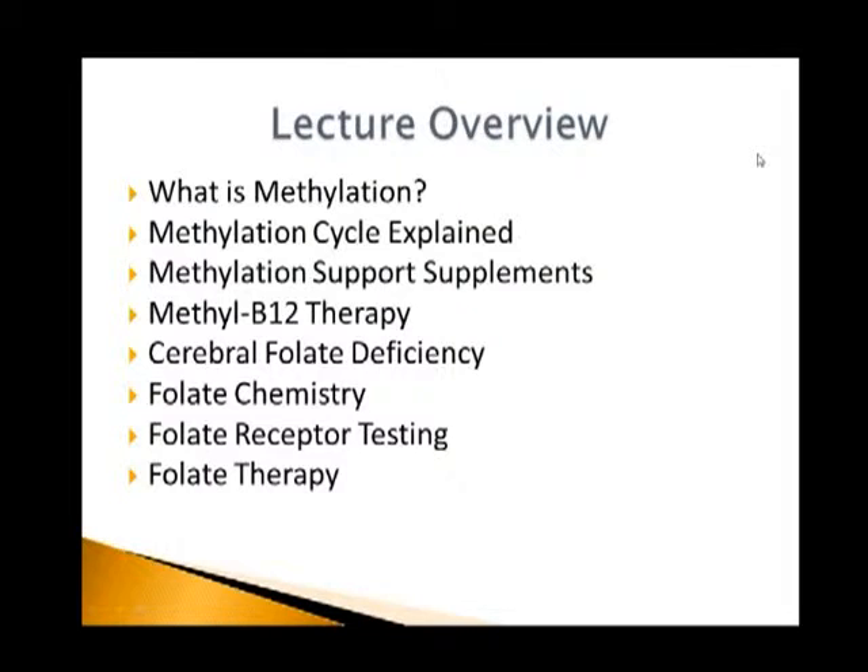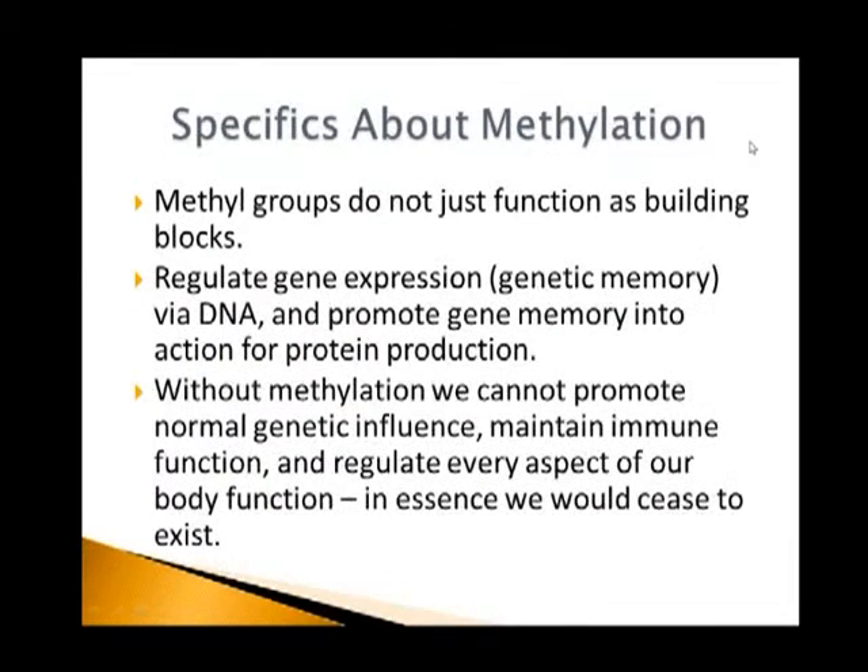Here's what the lecture is going to be about tonight. We're going to talk about methylation, explain it a bit, talk about specific supplement support, touch on methyl B12 therapy, and then go in depth into cerebral folate deficiency — the issue with folate chemistry, receptor testing, and folate therapy. First, we need a foundation on methylation.